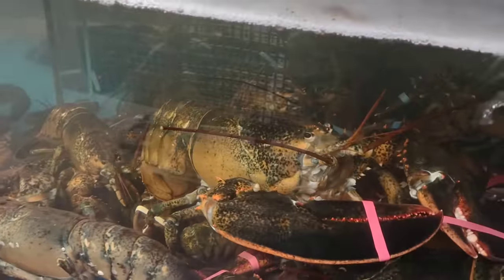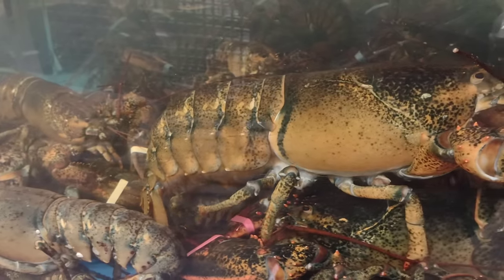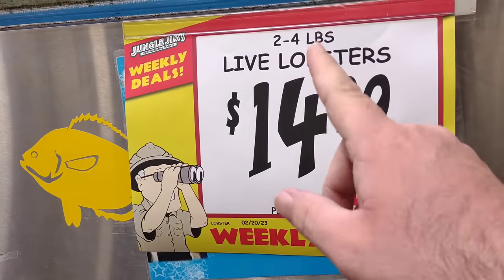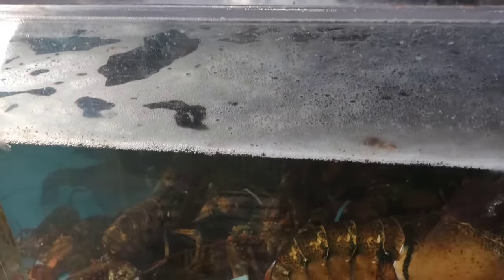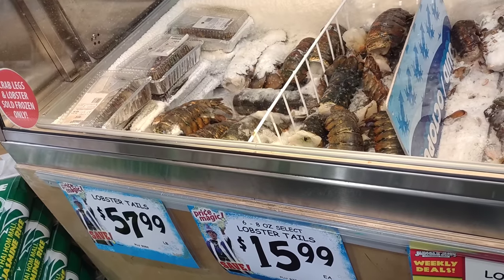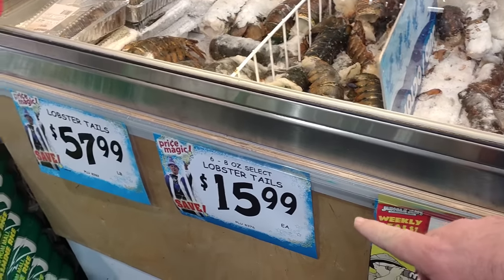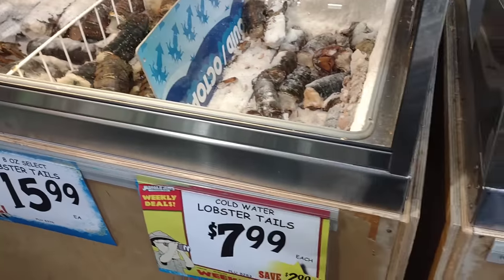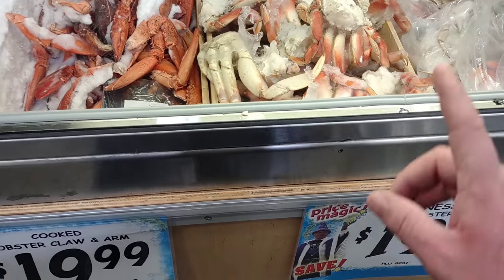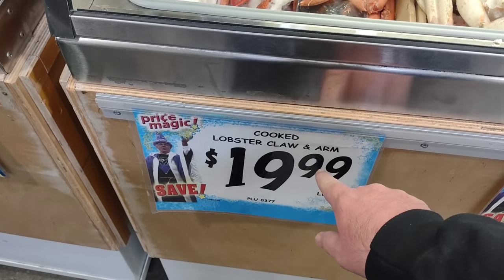Check out these monsters — that is one big crab right there. Maybe one of the biggest lobsters I've ever seen. They are $14.99 a pound — two to four pound live lobsters, save two dollars a pound. They also have giant lobster tails at $57.99 a pound. Six to eight ounce lobster tails are $15.99 each. Cold water lobster tails — those little tiny ones — $7.99 each. Frozen Dungeness crab at $19.99 a pound, and cooked lobster claw and arm at $19.99 a pound.